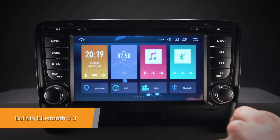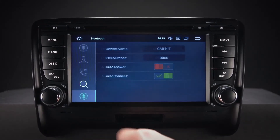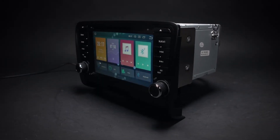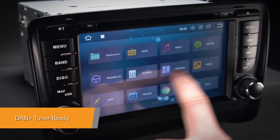Connect your mobile phone via the built-in Bluetooth to enjoy hands-free calls, access your phonebook, call logs, search contact information, make hands-free calls, display unanswered calls and listen to Bluetooth music.